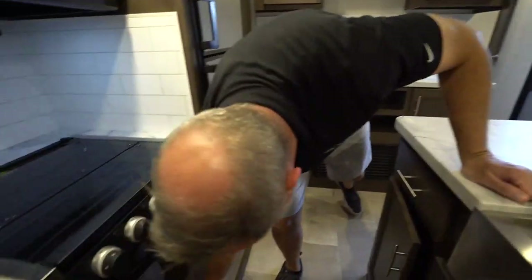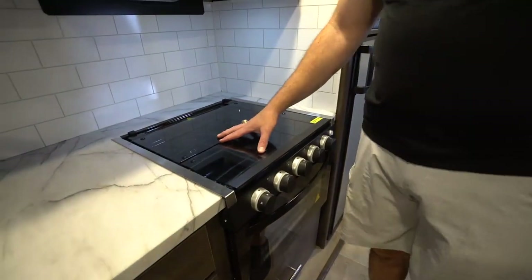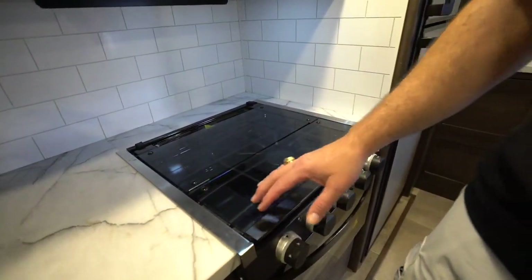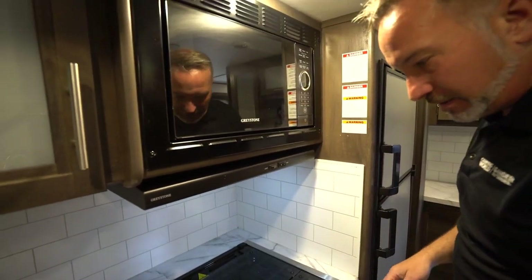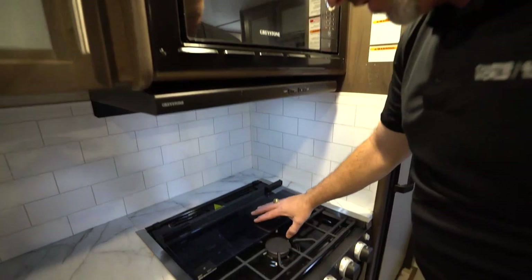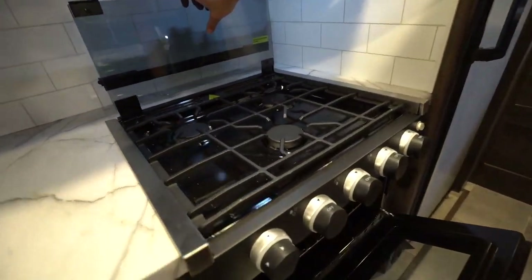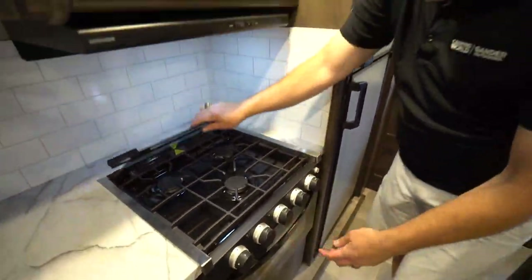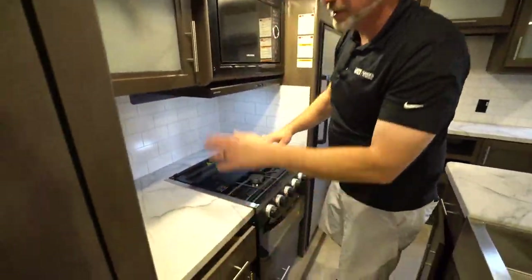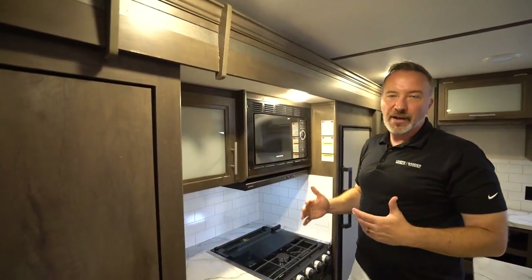Pot and pan drawer underneath my Greystone oven, which is glass-covered — so if you need more prep space, you got it right there. The Greystone microwave, flush-mounted. I love these cooktops because they got the grill-style grates. And you got the Greystone 16-inch oven with a little LED accent light on the handles. Good drawer space and storage space — you got room to store your stuff. It's a 33-foot RV with opposing slides in the living area, which means you're going to have some good space.